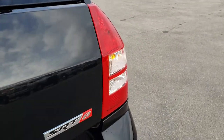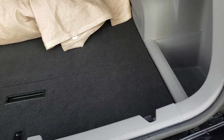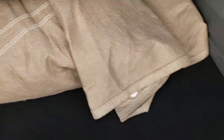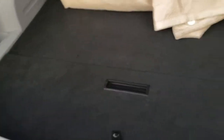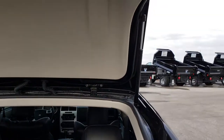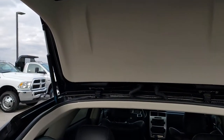No dents or dings on that. This one did come with a car cover, so obviously they took care of it. Nice, clean storage area under there, and it's very clean back here. It does come with the factory sun shade, and those shocks work really nice as well.